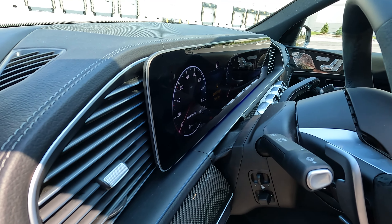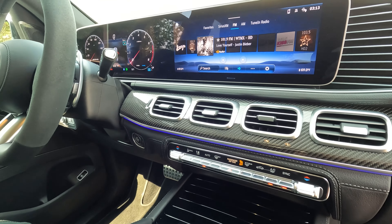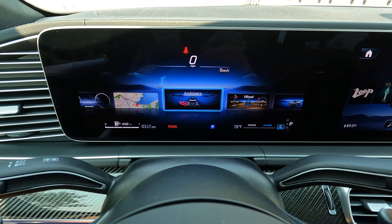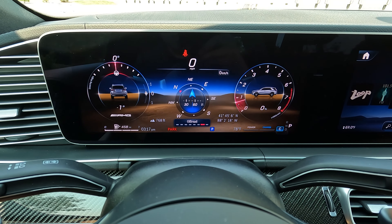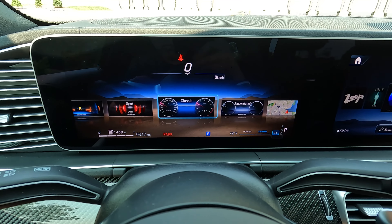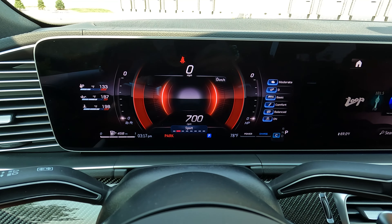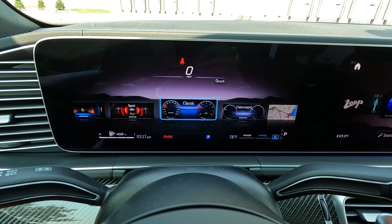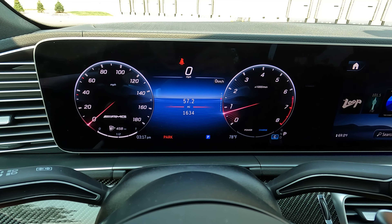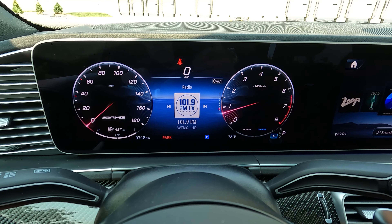The digital gauge cluster and infotainment screen are combined, so it's like one gigantic screen, and it looks really good. You can customize it many different ways — standard look, off-road look, navigation, sport mode. There's a lot of views you can configure your digital infotainment screen with. And within each one, you can scroll up and down to see things like your trip computer, fuel economy, power settings, off-road info. There's just a lot of stuff to choose from.